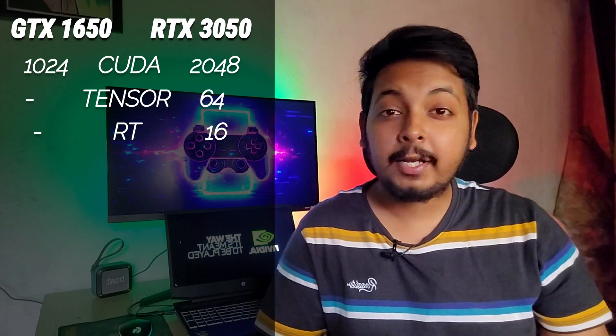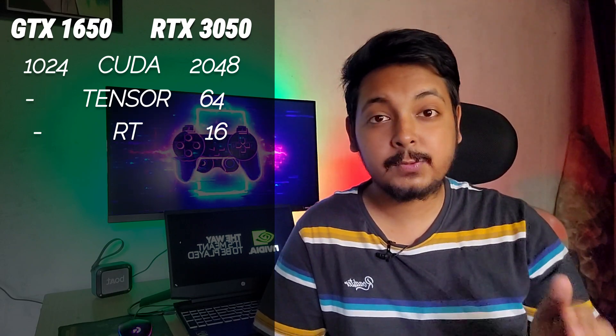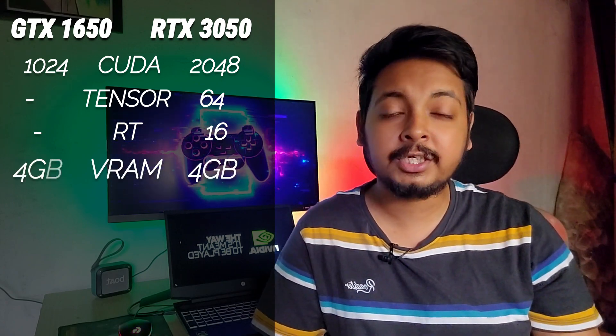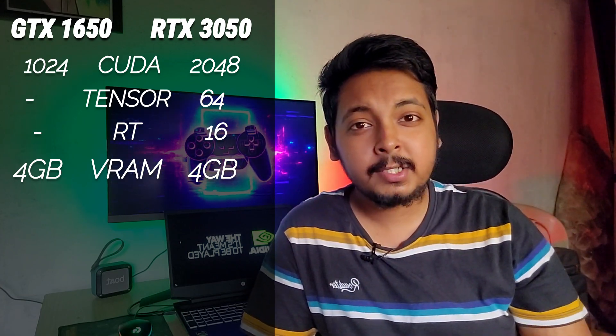First, let's talk about CUDA cores. The RTX 3050 has 2048 CUDA cores, which is double the number found in the GTX 1650's 50-watt variant, which has 1024 CUDA cores. As a result, the RTX 3050 is quite a bit faster for gaming performance. The RTX 3050 also has 16 ray tracing cores and 64 tensor cores, benefiting AI and deep learning tasks. Both GPUs have 4GB of GDDR6 graphics memory, but spec for spec the RTX 3050 is a pretty big jump.